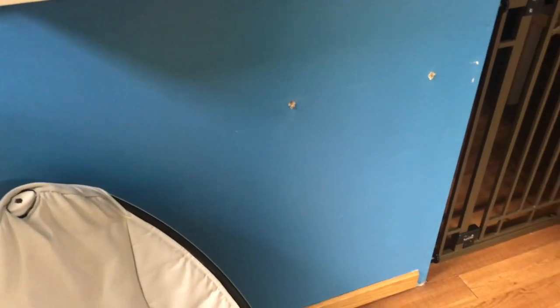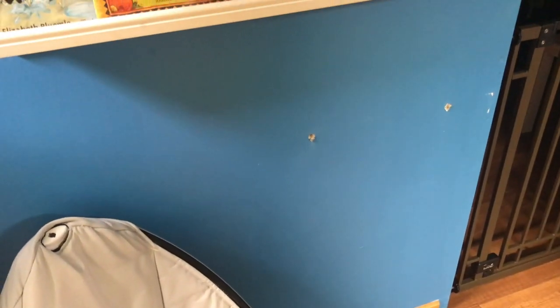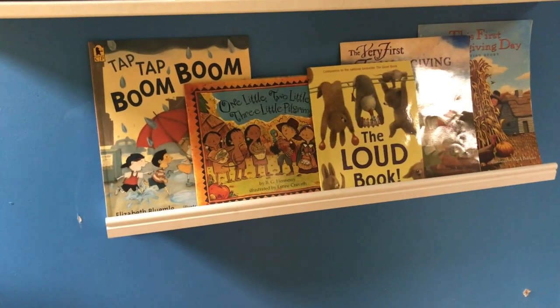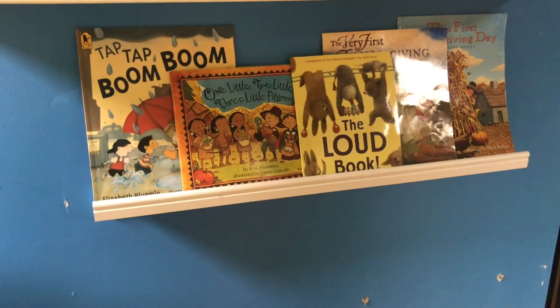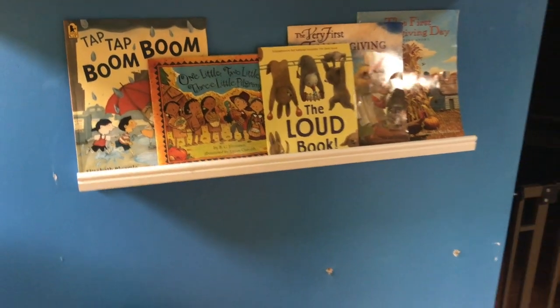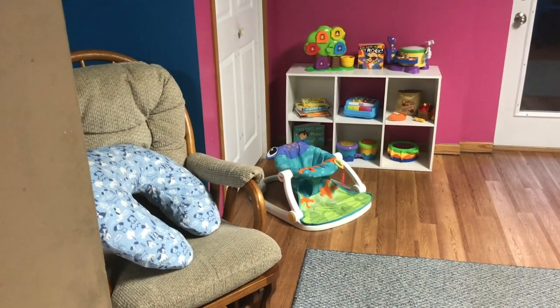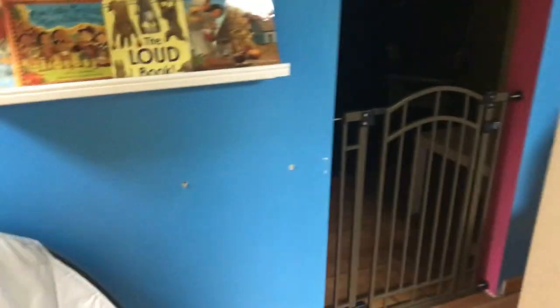One of my little ones ripped down the bookshelf that actually goes right here, so usually I like to have all the board books that the kids can get to on this shelf — my husband's gonna have to fix that. Paper books are always up here because they're out of the kids' reach, but I have a couple of board books up here and a stack of them over on our toy shelf until I can get that shelf put back up.